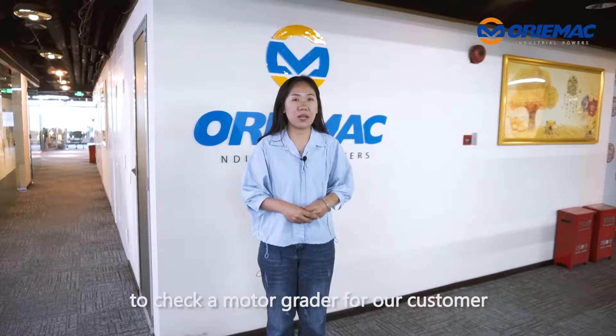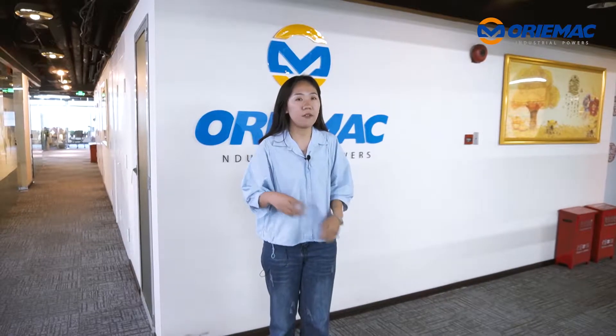Hi, this is Cynthia from Auramec, the largest machinery exporter. Today, we will go to Shanghai port to check a motor grader for our customers. Follow me.